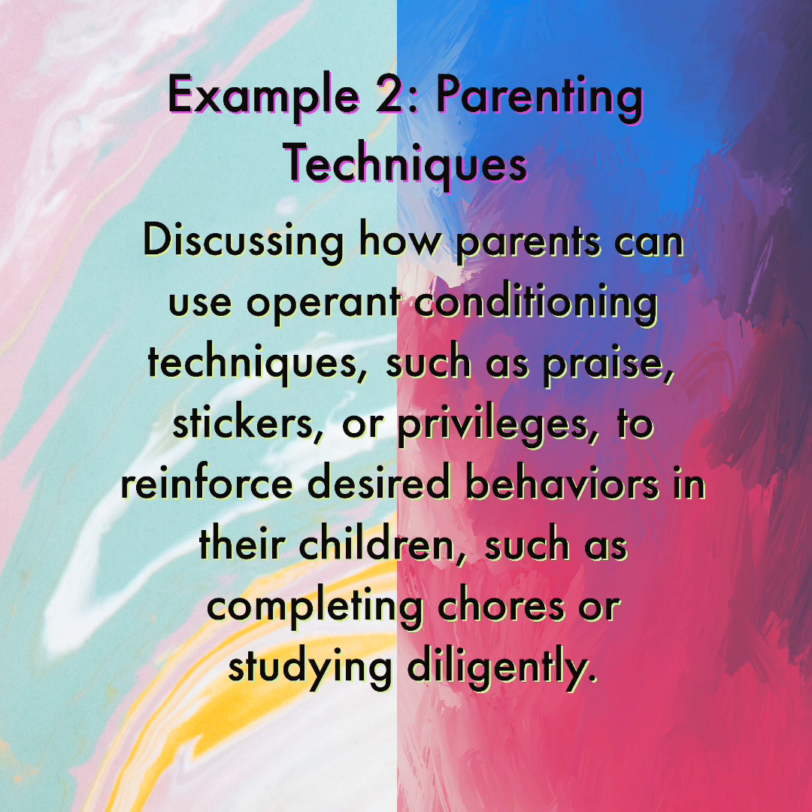Example 2: Parenting Techniques. Parents can use operant conditioning techniques, such as praise, stickers, or privileges, to reinforce desired behaviors in their children, such as completing chores or studying diligently.